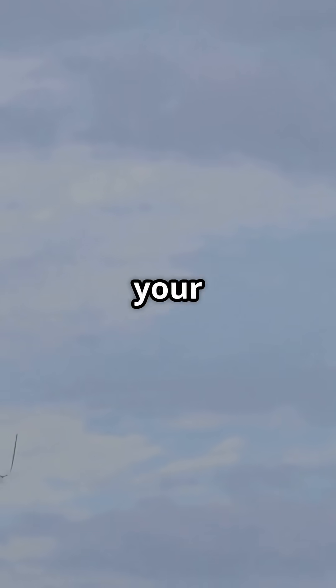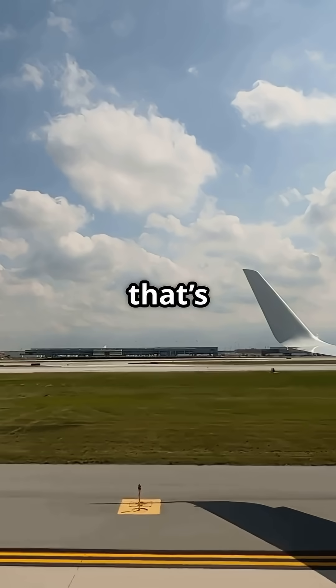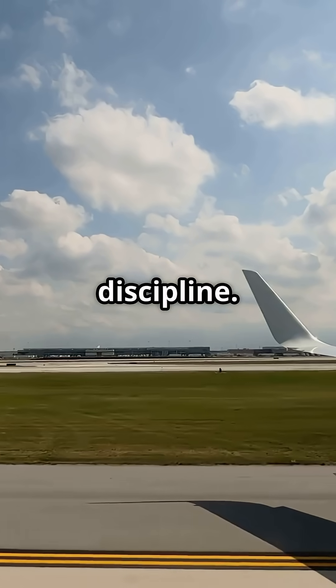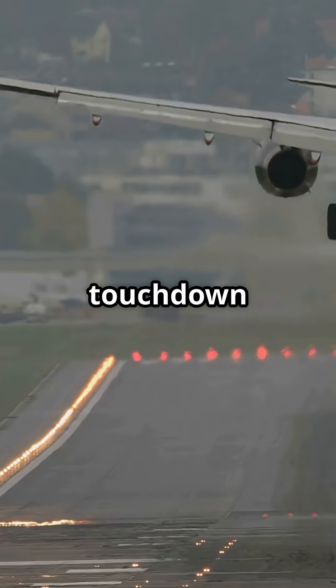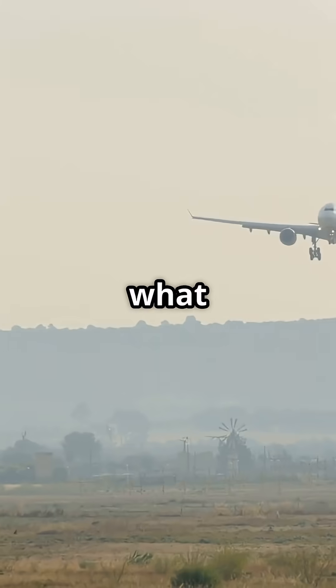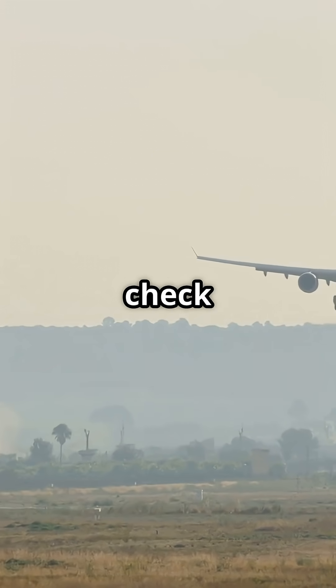So next time your flight feels like it's crawling long before landing, remember — that's not delay, it's discipline. Every knot reduced up there means a smoother touchdown down here. But what would you prefer: an early slowdown or one big brake check on final?